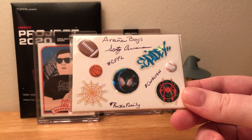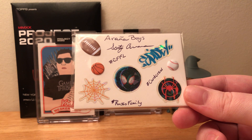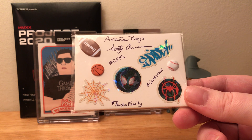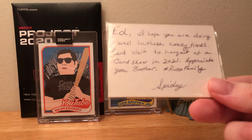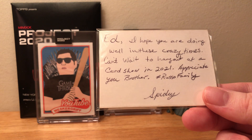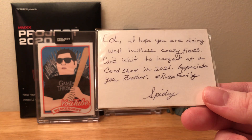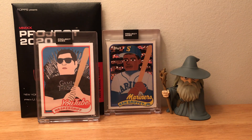Cool custom here for the YouTube PC. All those stickers — hashtag RussoFamily, Card Crew, CFFL. Something on the back here: 'Ed, I hope you are doing well in these crazy times. Can't wait to hang out at the card show in 2021. Appreciate you, brother. RussoFamily. Spidey.' That's awesome, Aranya. Thank you, man. And we got some shine in here.